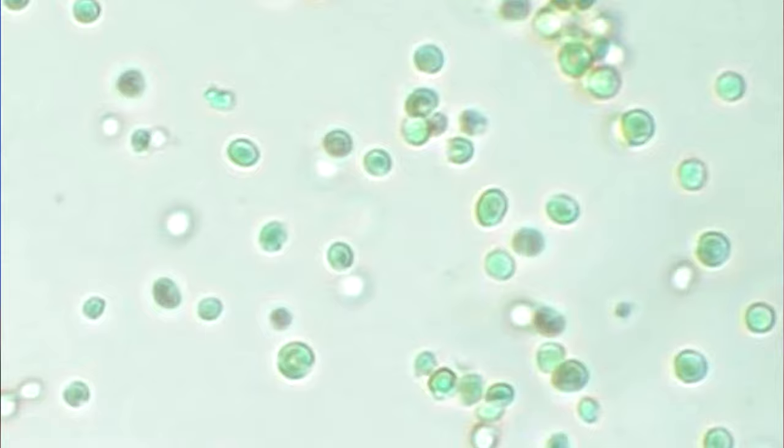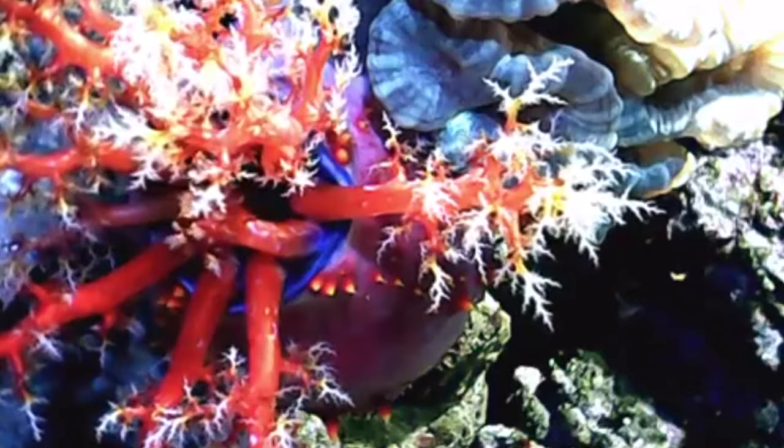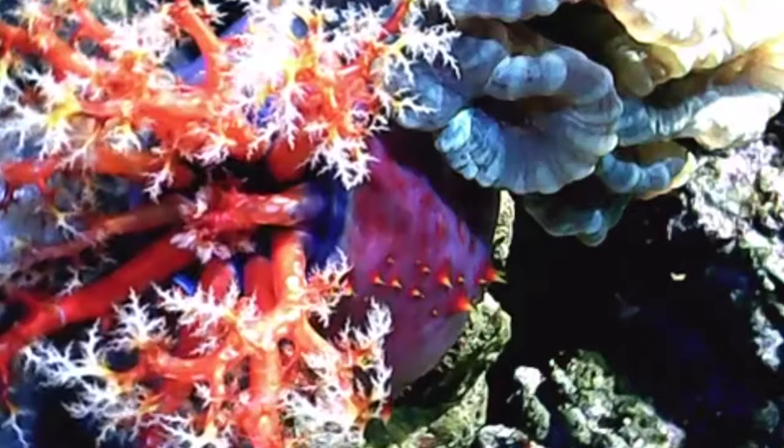The way sea apples gather the microalgae is by extending their tentacles into a fast current of water and catching the microalgae on their sticky, mucus-covered limbs, which they then lick off one tentacle at a time — kind of like we would if we stuck our finger in a jar of peanut butter. Phytoplankton are too small to swim against the current, so they are at the mercy of the water in which they live. This is why sea apples seek out places with fast currents — more moving water means more food to collect.